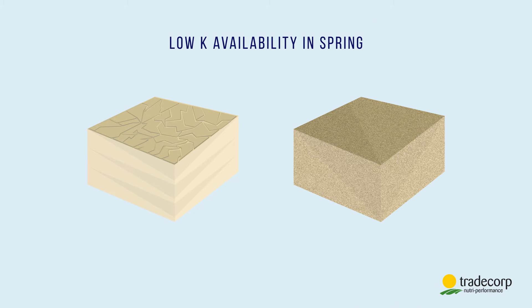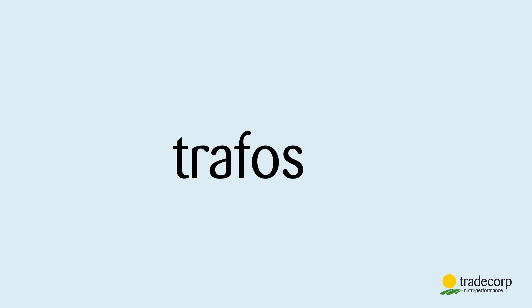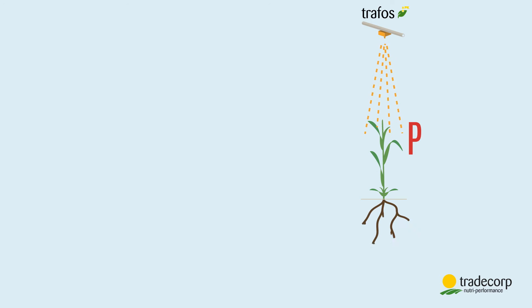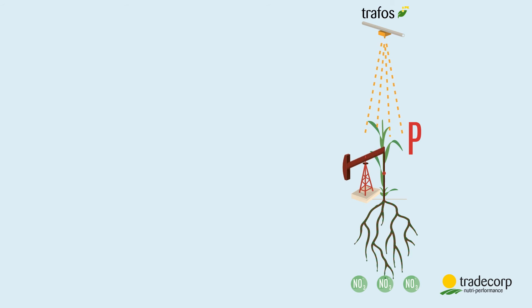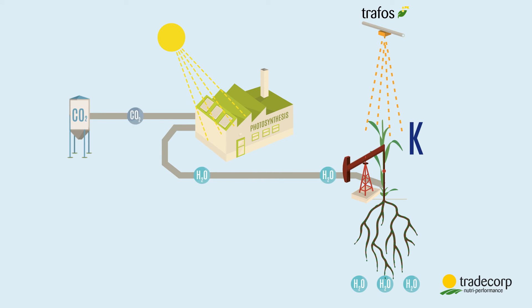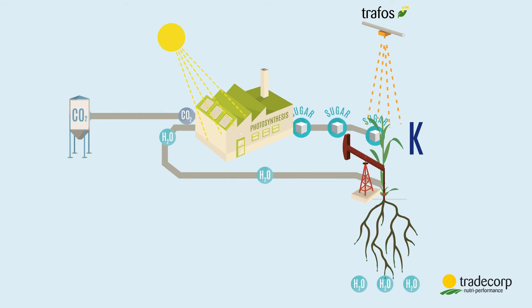To overcome the lack of phosphorus availability and ensure enough potassium, we created TRAFOS, a foliar fertilizer rich in phosphorus and potassium. Thanks to phosphorus, the roots are developed and more nitrates are absorbed. At the same time potassium comes into play — it stimulates the photosynthetic activity of plants and sugar production. These two combined actions activate the production of amino acids and proteins.